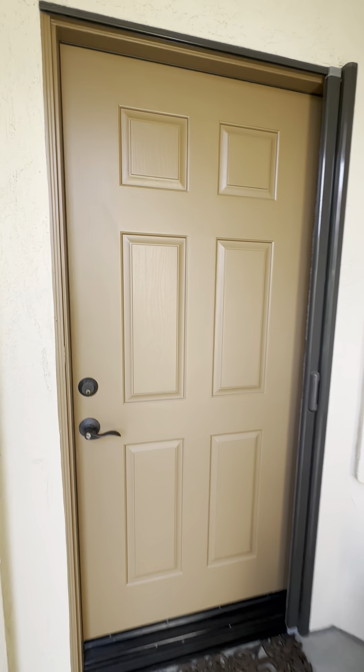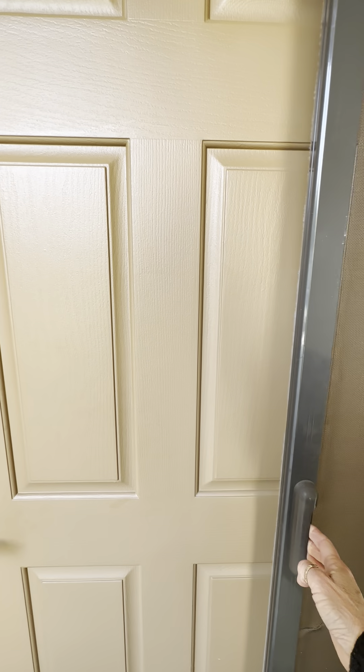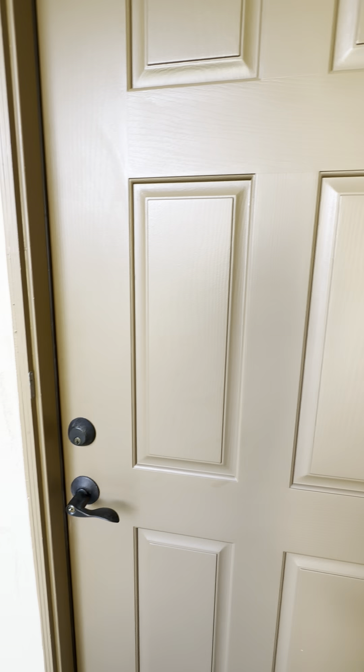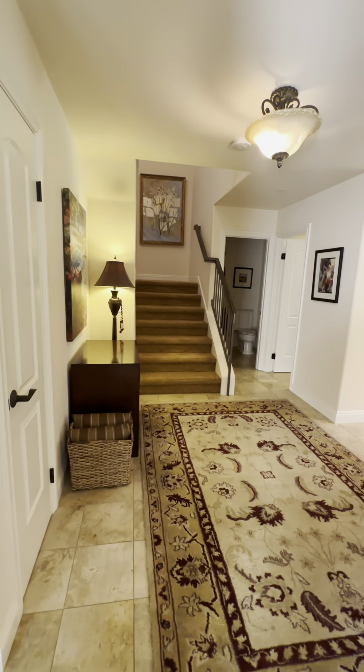Before we head inside, I will mention that downstairs and upstairs, all the doors do have these nice sliding screens. I really love that for the nice Fallbrook breeze that we have.